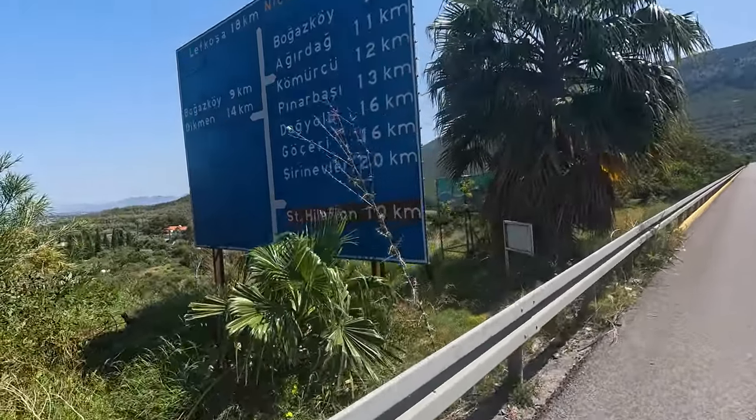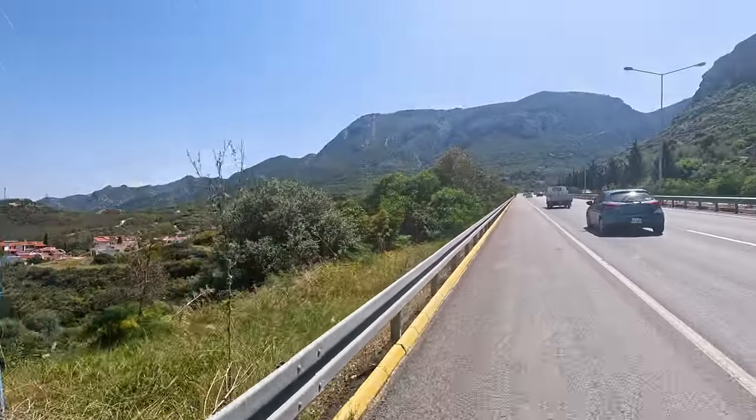That was nice. Approaching the port now. Well, that ferry was full — no available space. So I've booked a ticket for the one tomorrow. But in the meantime I'm gonna check out the Castle of St. Hilarion up in the mountains above Girna. St. Hilarion, 10 kilometres.